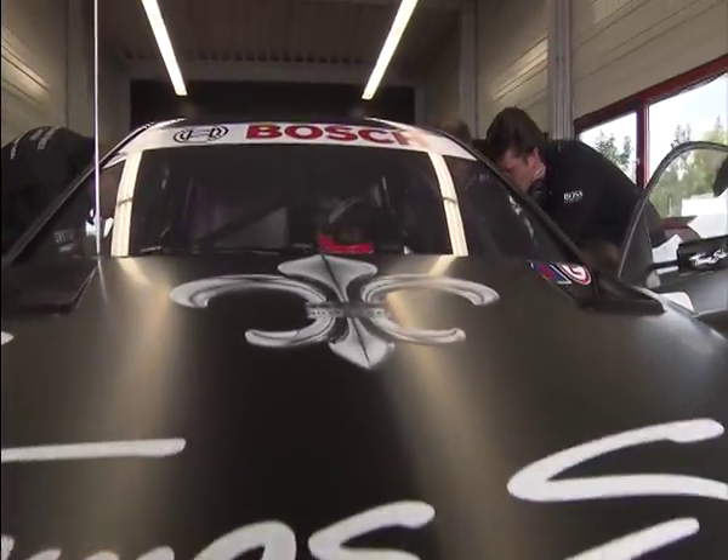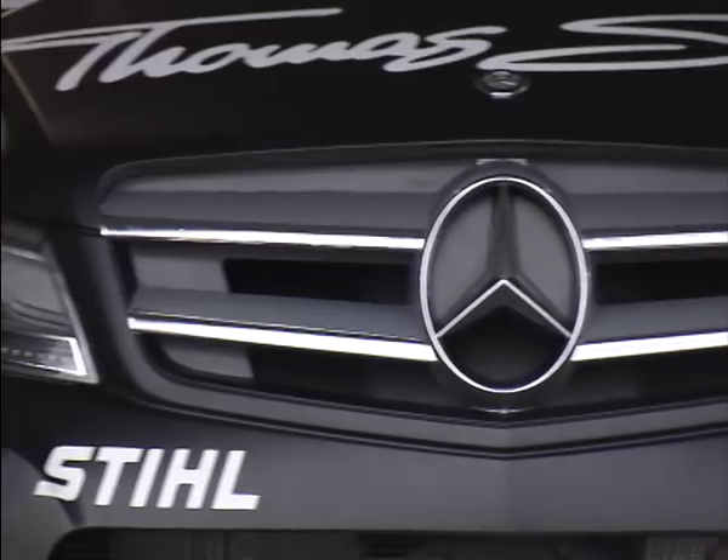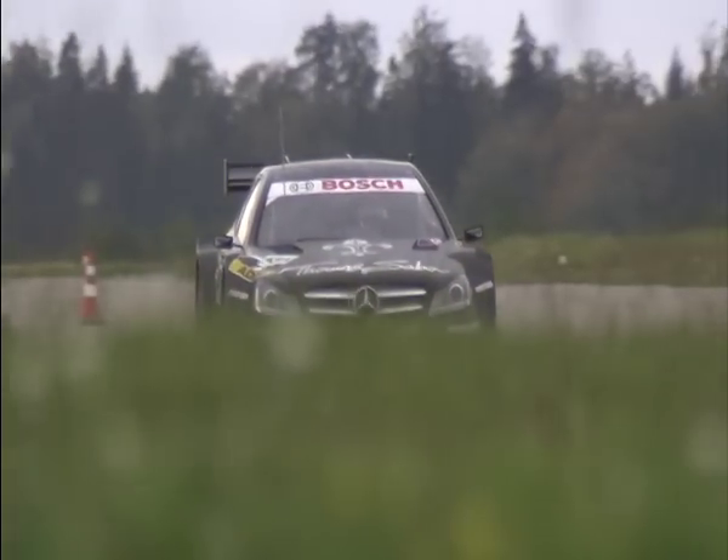Development, design, and construction of the Coupe began in June 2010. Now the unveiling — and next season this car will be proving itself on the track. The DTM season 2012 has long since begun.